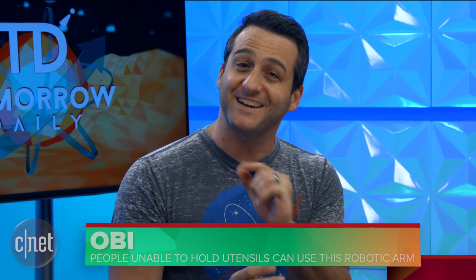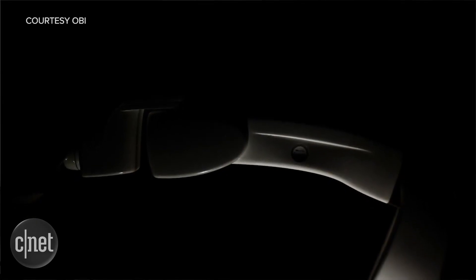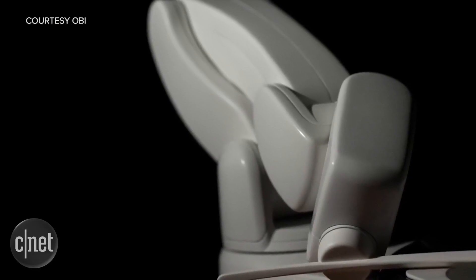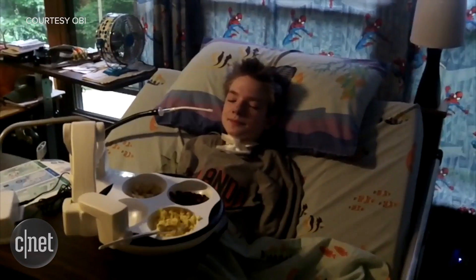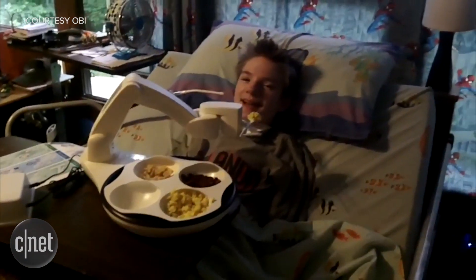We also talked last week about the advances in cybernetic arm technology. This might be one of the coolest uses for that kind of tech. Obi aims to improve the quality of life for anyone afflicted with injuries or conditions that impede their ability to eat. It's a simple two-button system — one button chooses which bowl, and the other tells Obi to get a spoonful of food in that bowl and bring it to the user's mouth.